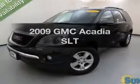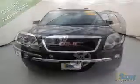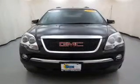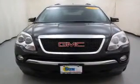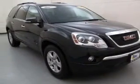Get noticed in this 2009 GMC Acadia. Travel the roads in style and comfort in this great vehicle. The powertrain includes all-wheel drive with a reliable six-cylinder engine that responds smoothly to its six-speed automatic transmission.